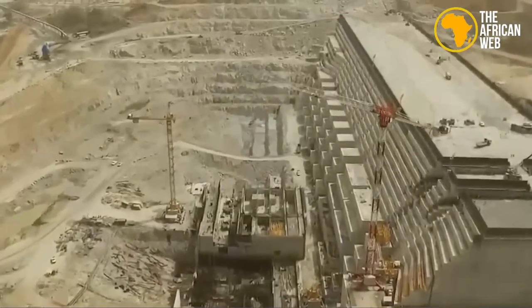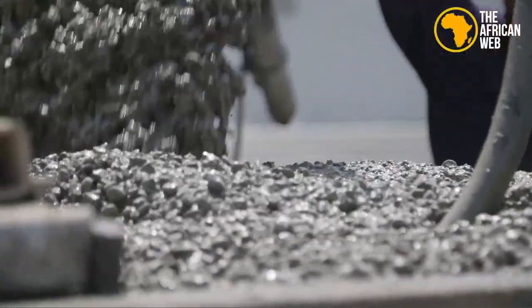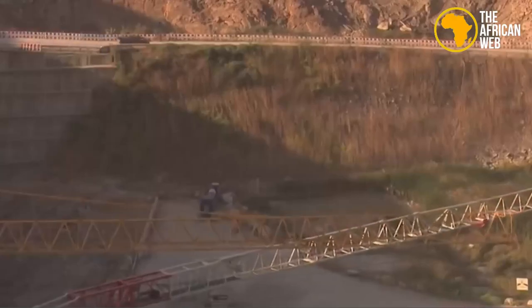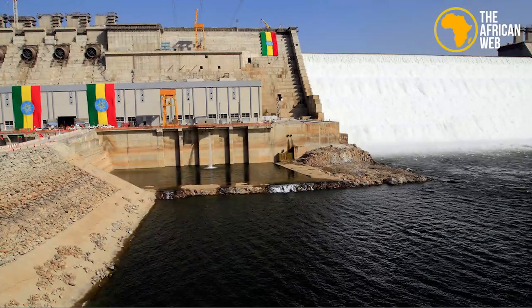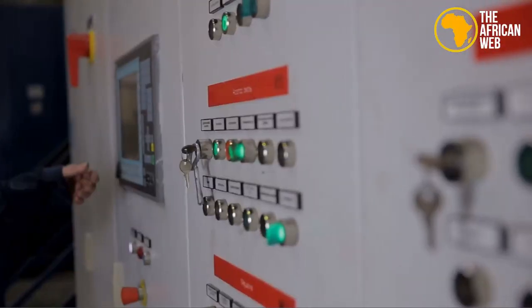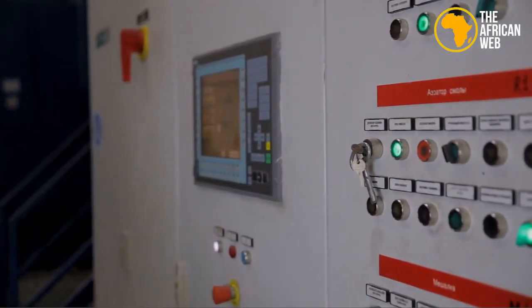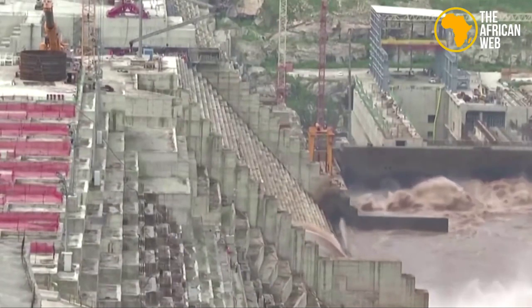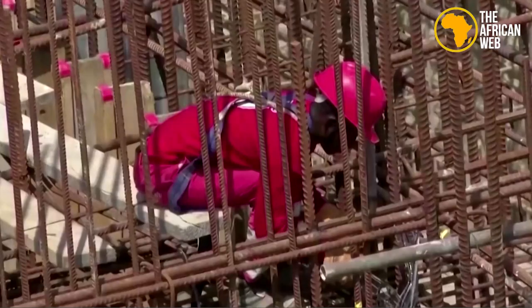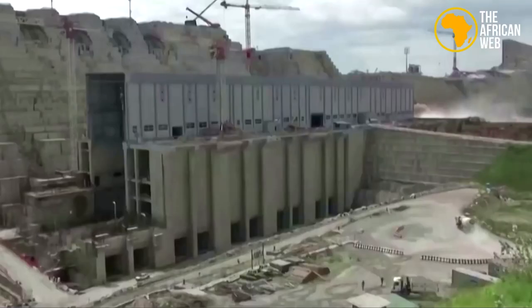Given the dam's immense size, specialized on-site concrete batching plants have been set up near the work site to increase efficiency and maintain better control over the delivery of materials, which is crucial for large-scale concrete pours. The dam will feature two outdoor power plants on either side of the river, with a capacity to generate between 2,000 and 3,700 megawatts of electricity.